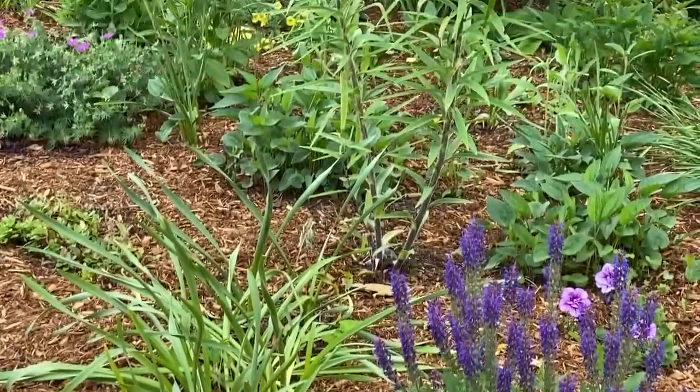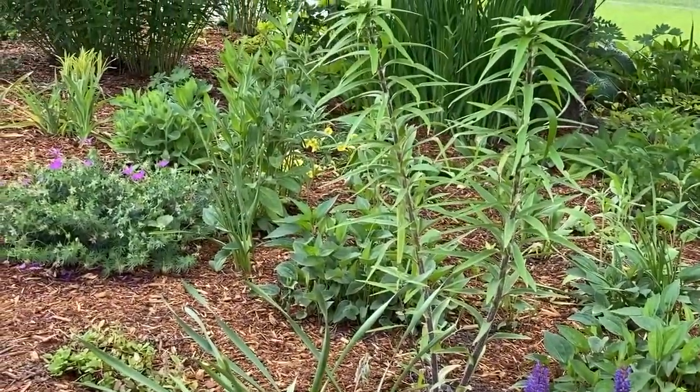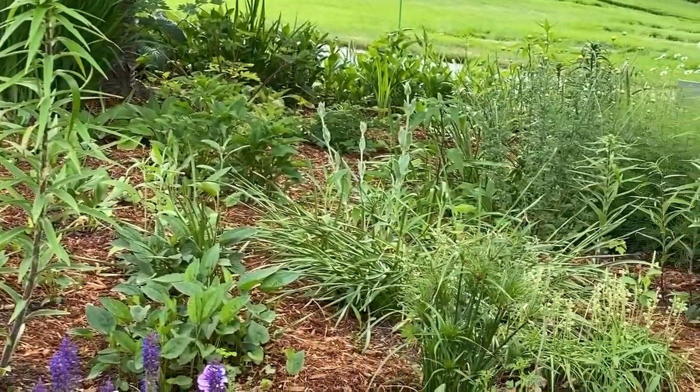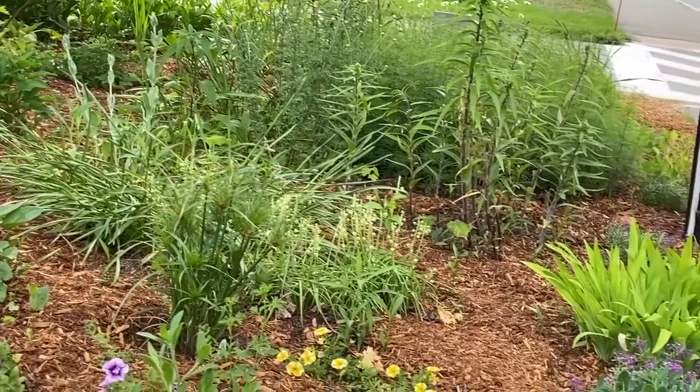Next in there's some perennials and I transplanted some daisies in this year. Across the front there's quite a bit of Epimedium and red leaf ploriapsus.